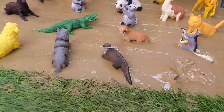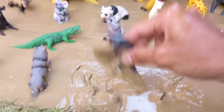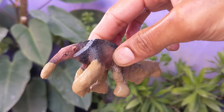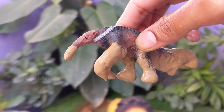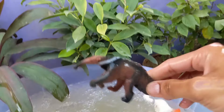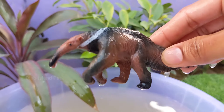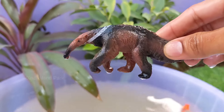Journey into the Animal Kingdom — Anteater. Anteaters have powerful elongated claws adapted for digging into termite mounds and ant nests. The claws are also used for self-defense against predators. Despite their slow and lumbering appearance, anteaters are quite efficient hunters.